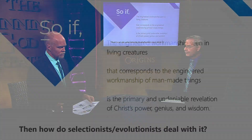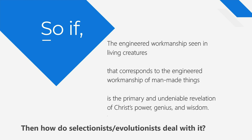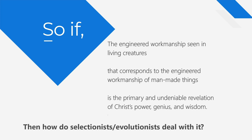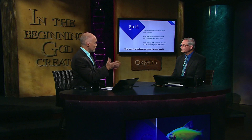The question comes up: if the workmanship seen in living creatures that corresponds to engineered workmanship in man-made things is one of the strongest evidences that creatures were in fact engineered — and that's how people saw them before Darwin — how in the world do evolutionists who hold to natural selection explain that? In natural theology, the creation itself shows that it has a maker. And yet somehow evolutionists have been able to look at the creature and say there is no creator.